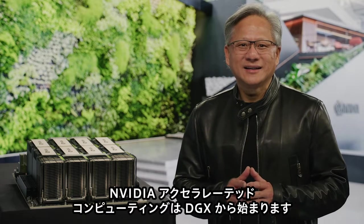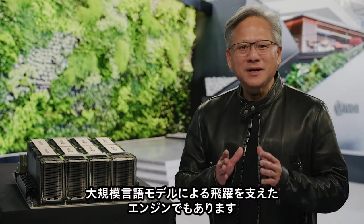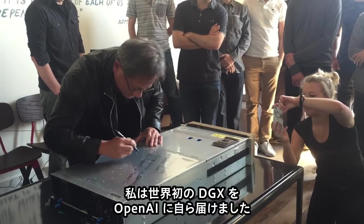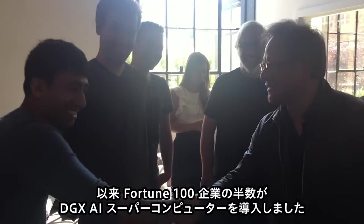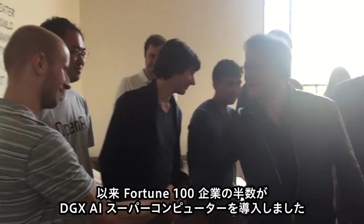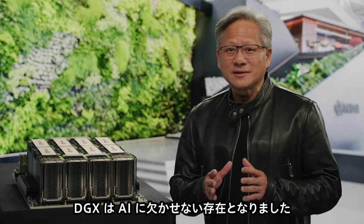NVIDIA Accelerated Computing starts with DGX, the world's AI supercomputer, the engine behind the large language model breakthrough. NVIDIA hand-delivered the world's first DGX to OpenAI. Since then, half of the Fortune 100 companies have installed DGX AI supercomputers. DGX has become the essential instrument of AI.